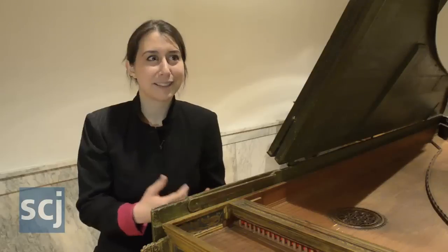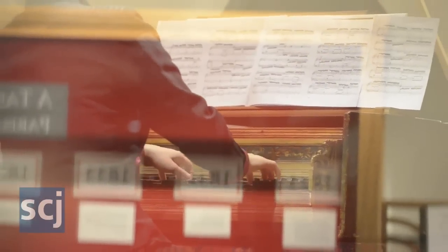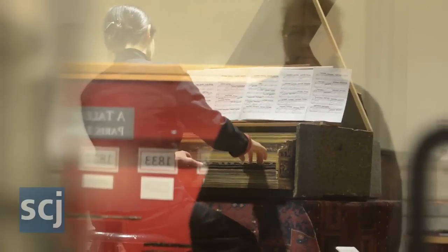You really have to listen to what the instrument can give you back when you're playing it. And they were geniuses for building these things — it's very special to get to play one of these.